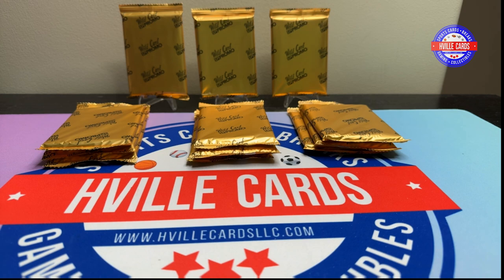These packs have one card per pack, and all the cards are short prints to 10 or less. Bryce Young could be in here, Dan Marino, C.J. Stroud, Brock Purdy, and Caleb Williams — all of them can be in here.